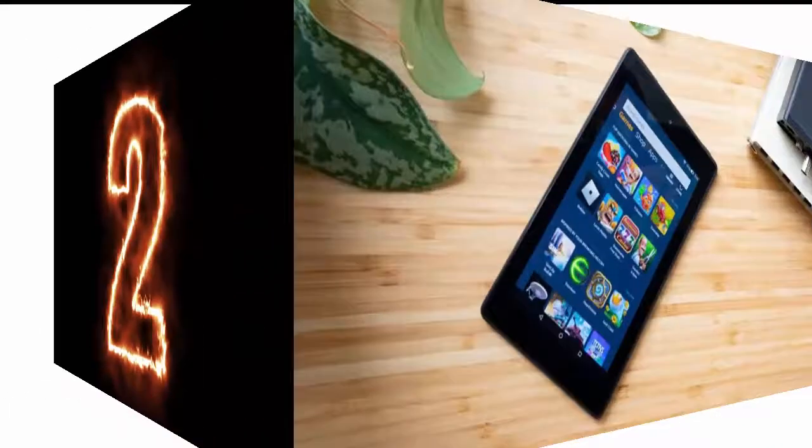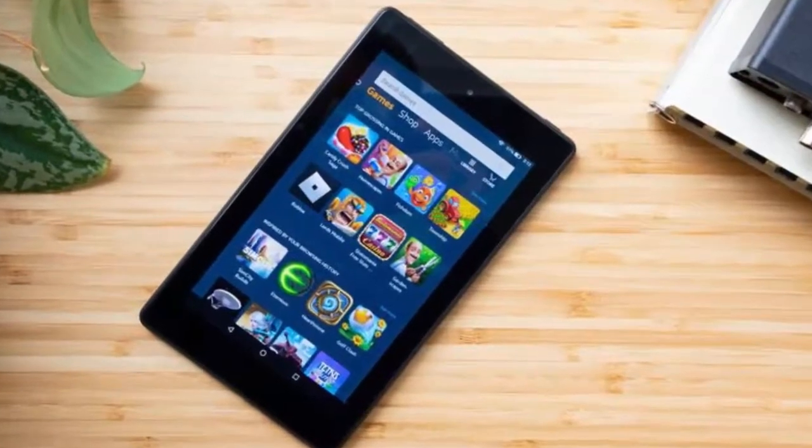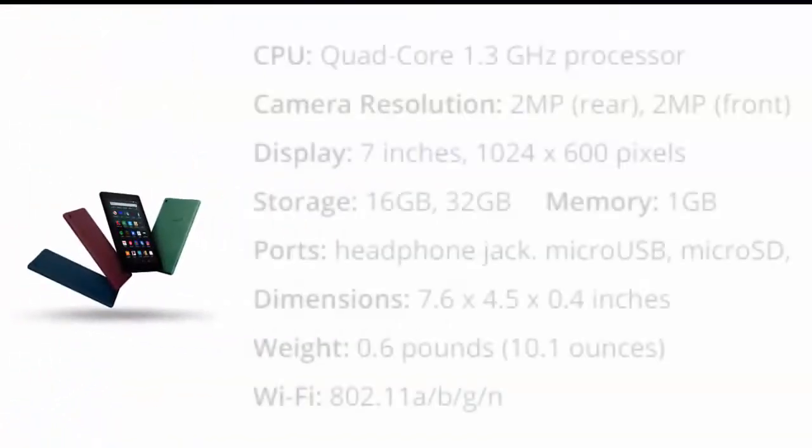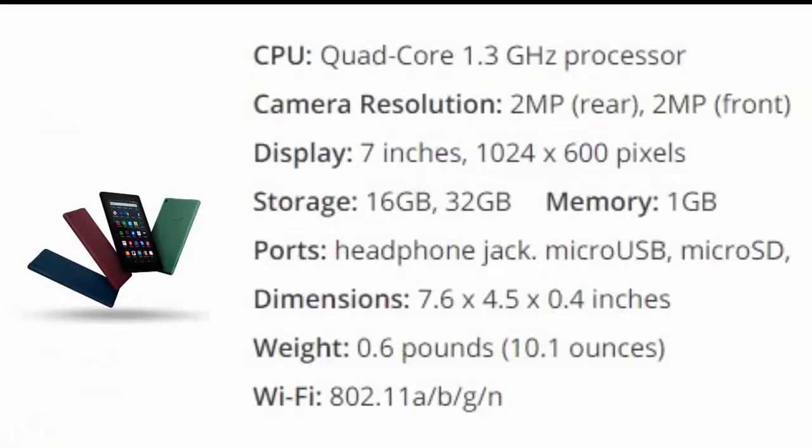Number 2 is the Amazon Fire 7. For a lot of customers, price makes the big difference, so Amazon could've coasted when it comes to the $50 Fire 7 tablet. Fortunately, the most recent iteration of the company's cheapest slate packs a snappy quad-core 1.3 GHz processor, which helps you navigate apps and browse the web faster than you'd expect from a tablet this cheap.